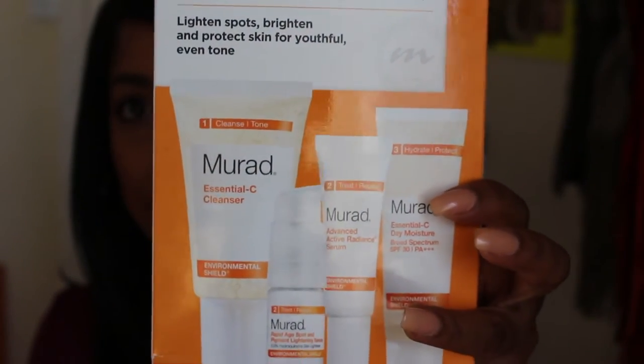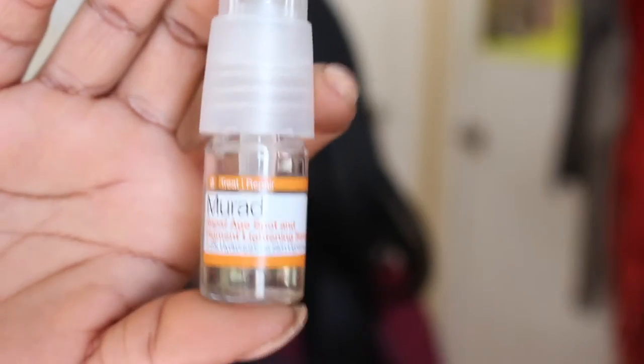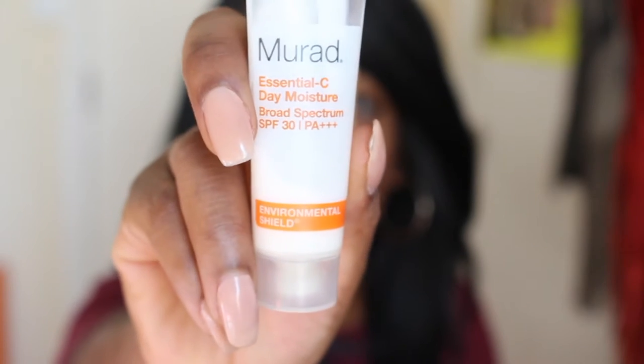I definitely saw a visible difference in my skin once I started using this — my complexion was just all-around brighter, more radiant and glowing. Towards the end of 2015 I got the Murad Environmental Shield Starter Kit, recommended by MakeupShayla. It's a great way to try products without investing a ton of money — it's $45 at Sephora or Ulta. You get four products: an Essential C Cleanser, a Rapid Age Spot and Pigment Lightening Serum, an Advanced Active Radiant Serum, and an Essential C Daily Moisturizer with SPF 30.